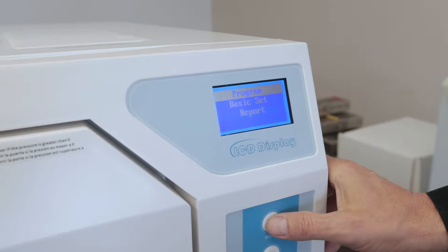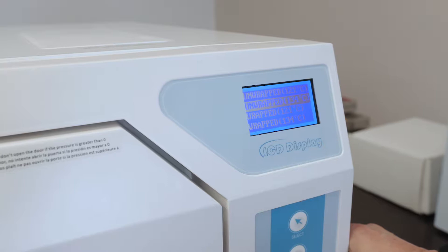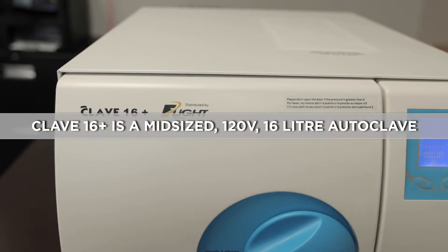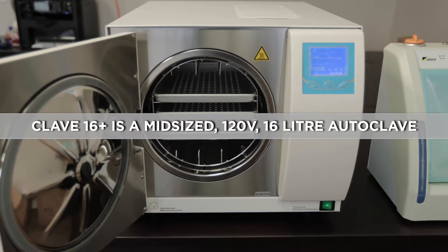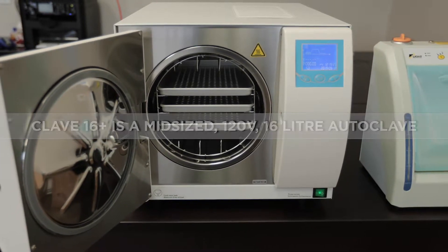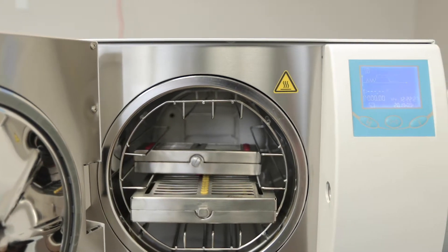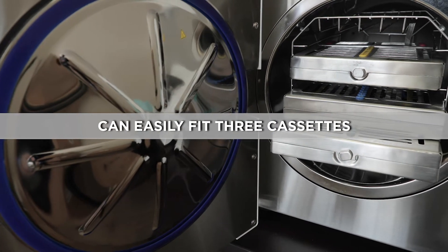The Flight Claves all come standard with unwrapped, wrapped, plastic, prion, and test-programmed cycles. The CLAVE-16 Plus is a mid-sized 110-volt 16-liter N-Class Autoclave which integrates post-sterilization compressed air to provide proper closed-door drying in a minimal amount of time. The 9.05-inch diameter by 14.17-inch length stainless steel chamber allows three cassettes to fit with ease.